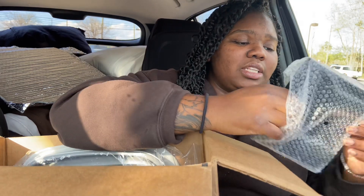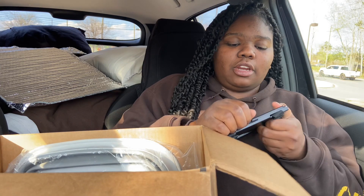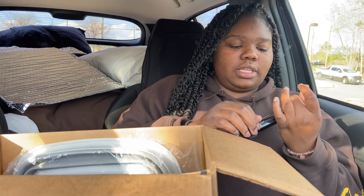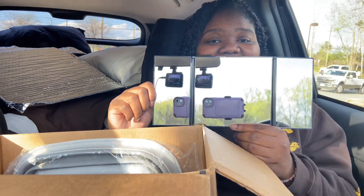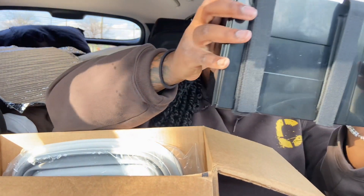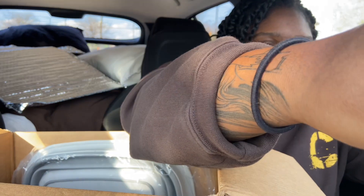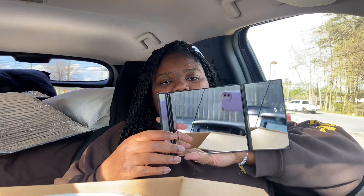I'm honestly probably not even gonna put it up there because safety is first. I'm just gonna go ahead and open it to see what it looks like — how cute! Oh my gosh, it feels a little cheap, I can feel the thing cracking.